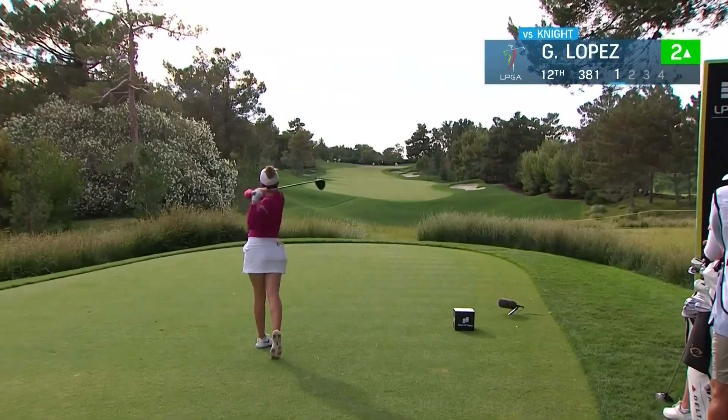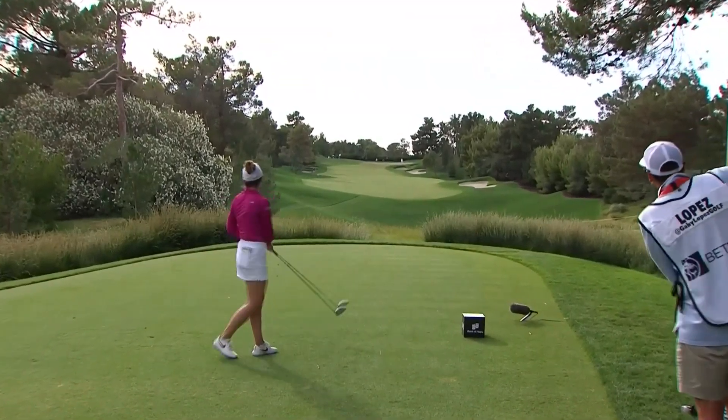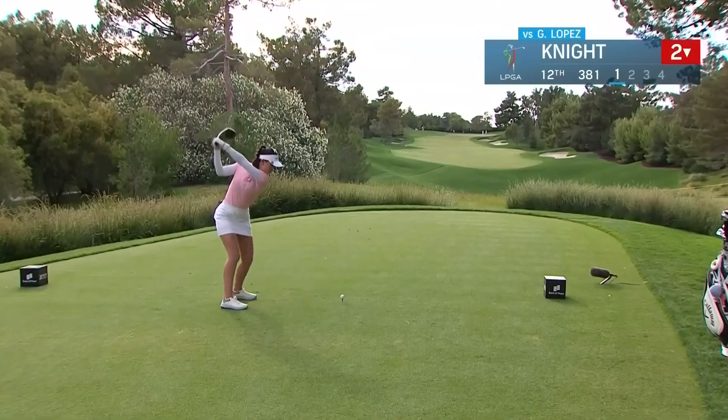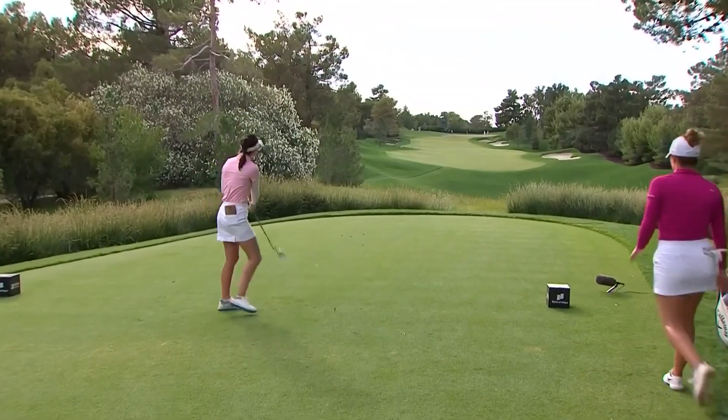Gabby Lopez taken on Cheyenne Knight, Jerry Fultz is catching up with that group. That was a well-struck shot but it drifted right on the breeze the whole way. She's going to have some work. Cheyenne Knight at 12 under. That's going to be just fine at the right center.